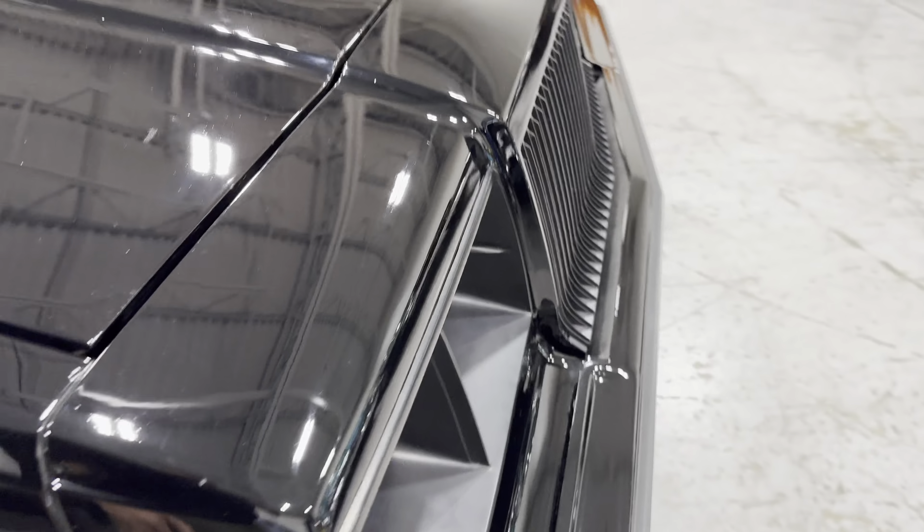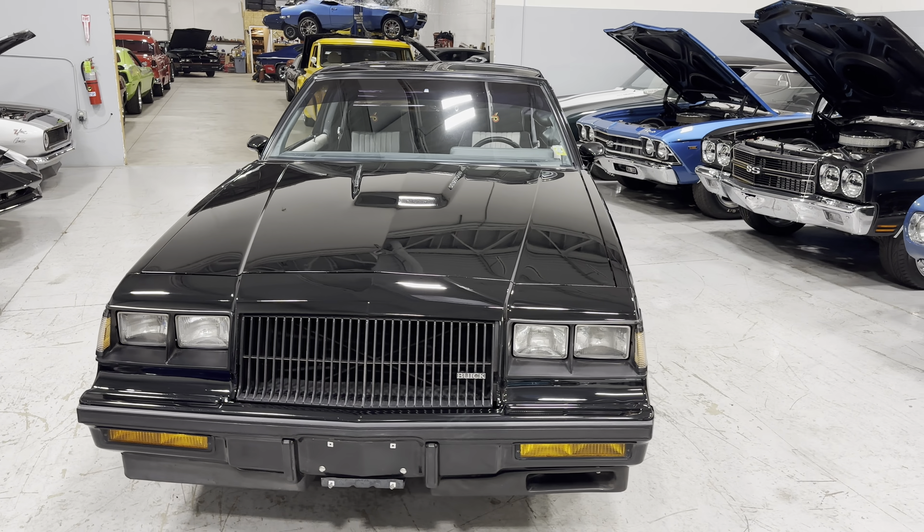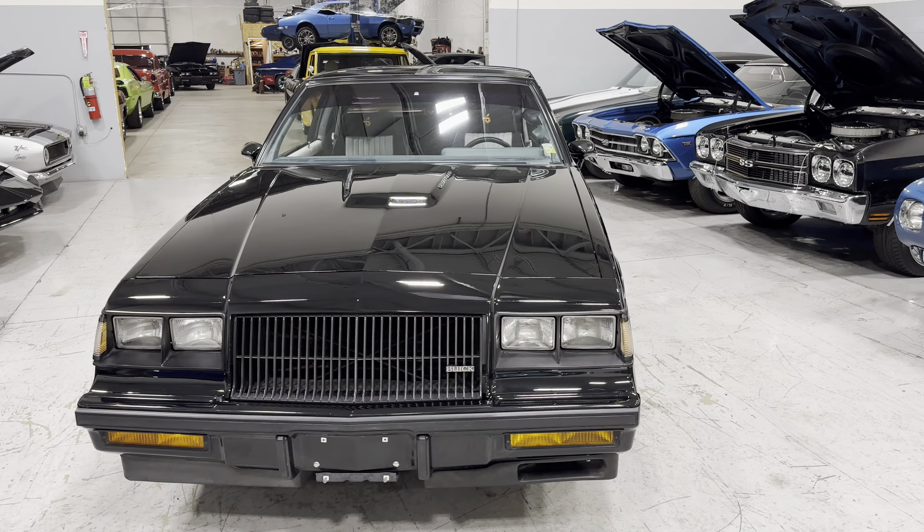Excellent trunk with the stock spare tire, and continuing down on the passenger side of the Buick Grand National — it just looks phenomenal. Really nice, clean, stock interior.